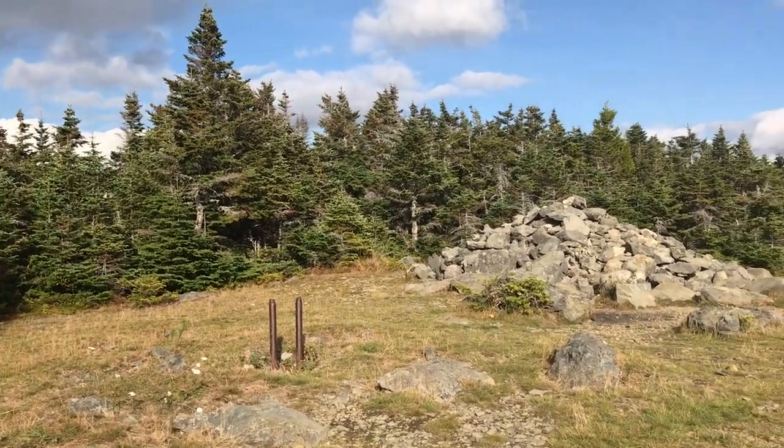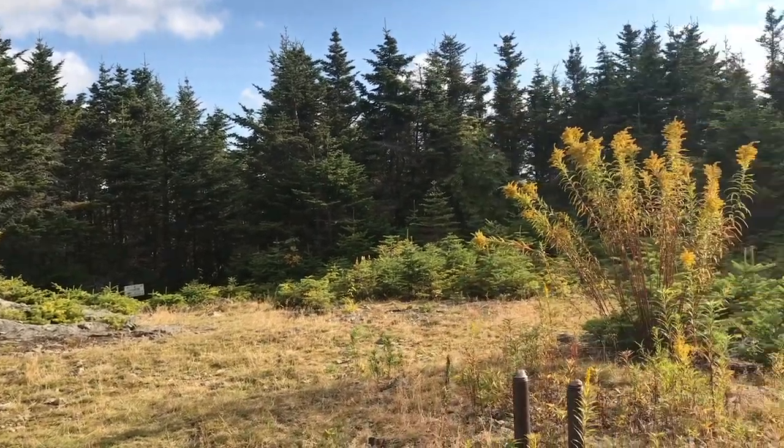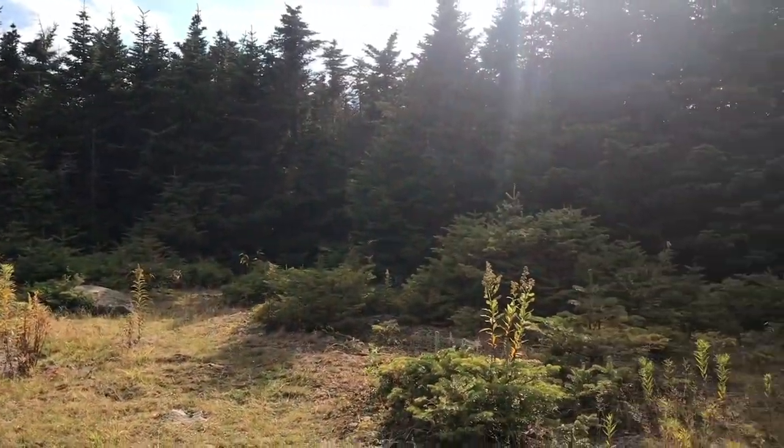And this is what it looks like. It's basically a circle of trees. It's really nice and quiet. Back down we go.